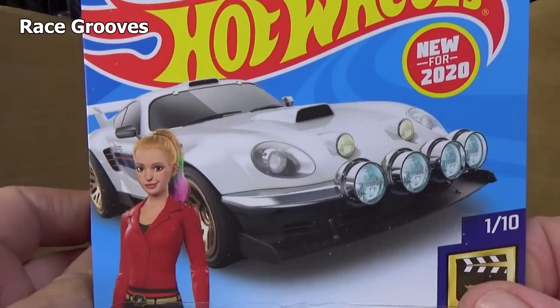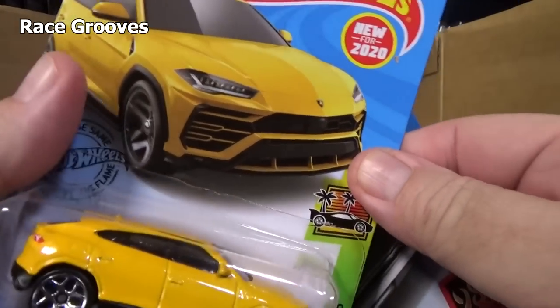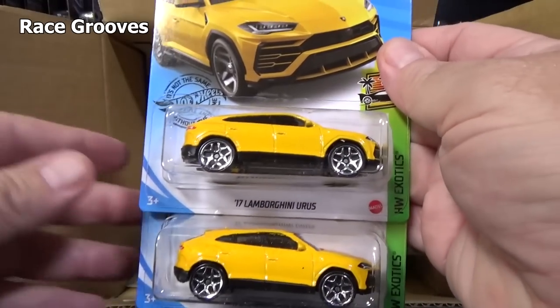Another new for 2020. Now is this one new to this case? There you go — another new for 2020 model. New to this case. First appearance.